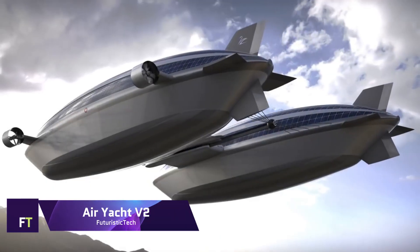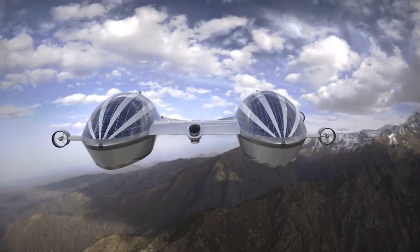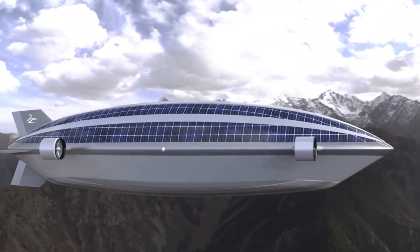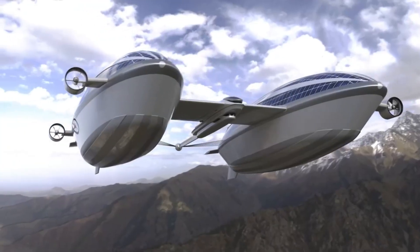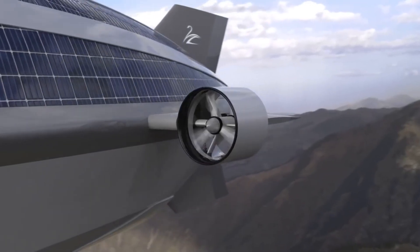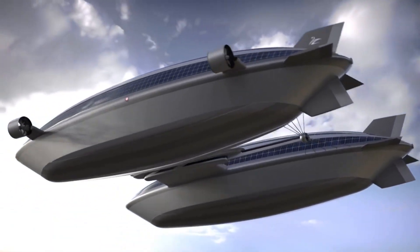Airyacht V2: Lazzarini Design Studio came up with the novel idea of the Airyacht V2, which combines aeronautical marvels with the opulence of a superyacht. The two 492-foot-long blimps that hold the helium allow this future vessel to glide through the air. Interconnected with a central hull that is 262 feet long and 33 feet wide, these blimps provide panoramic vistas in place of conventional hulls.